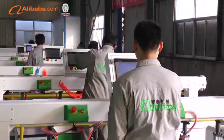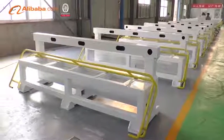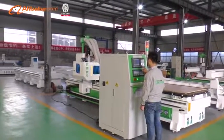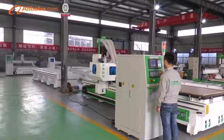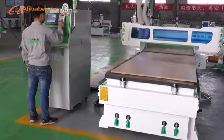Especially our furniture production line can realize automatically uploading and downloading, automatically nesting, optimizing cutting orders, drilling, to maximize productivity — producing one set of kitchen cabinets within 30 minutes.